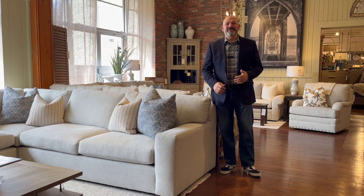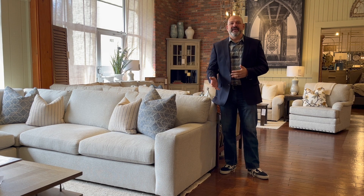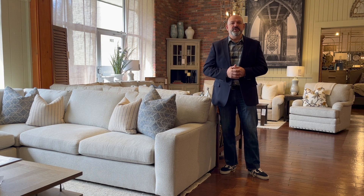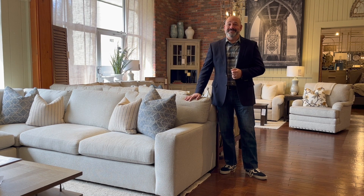Hi, I'm Mike Liebowitz from Country Willow, and today I want to talk about the three amazing custom upholstery options offered by Kincaid Furniture. It can be challenging to choose the perfect sofa or sectional that completely complements you and your family's lifestyle. With Kincaid's custom program, narrowing your choices down to the perfect piece is easy.